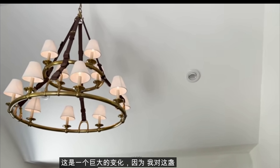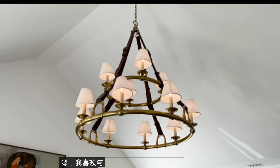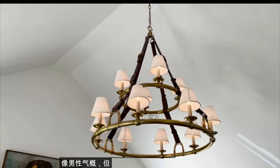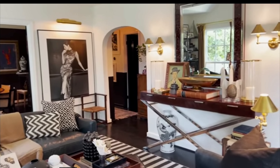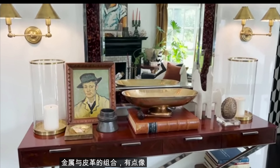The nine-foot ceilings were a huge change because I was obsessed with this light and needed to make it work. This is a Ralph Lauren chandelier, and I love the combination of brass and leather — it gives the room a masculine but old-school look. Working at Ralph Lauren clearly influenced a lot of my aesthetic: that combination of metals with leather and a European, international feel.